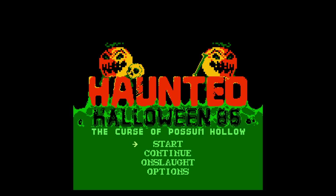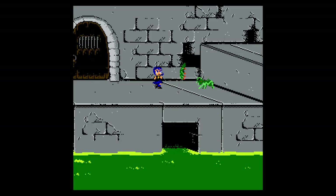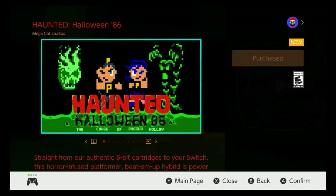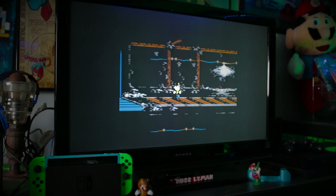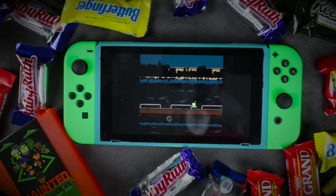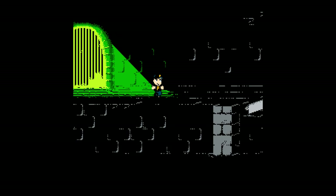Are you guys rad enough to accept the ultimate 8-bit challenge on Halloween night? Haunted Halloween 86: The Curse of Possum Hollow is a brand new NES homebrew game published by Retrotainment Games and is now available on your Nintendo Switch. This is a platformer beat-em-up style game and is a sequel to Haunted Halloween 85, originally released on cartridge in October of 2016 for the original Nintendo Entertainment System.